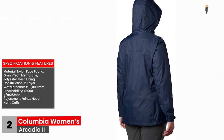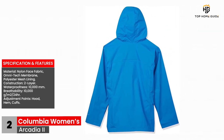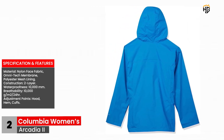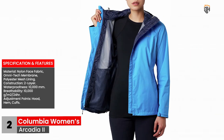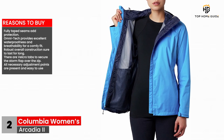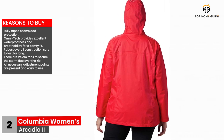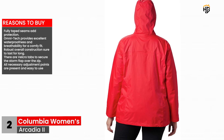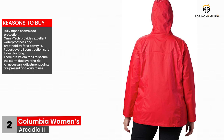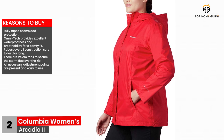Specifications and features — Material: nylon face fabric, Omni-tech membrane, polyester mesh lining. Construction: two-layer. Waterproofness: 10,000 mm. Breathability: 10,000 g/m²/24 hours. Adjustment points: hood, hem, cuffs. Reasons to buy: fully taped seams add protection, Omni-tech provides excellent waterproofness and breathability for a comfy fit, robust overall construction sure to last long, Velcro tabs to secure the storm flap over the zip, and all necessary adjustment points are present and easy to use.